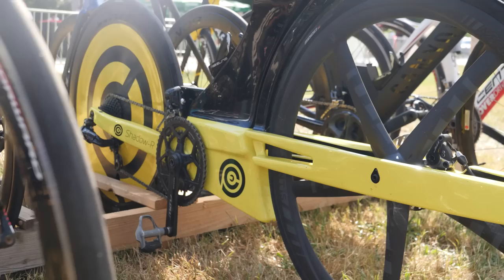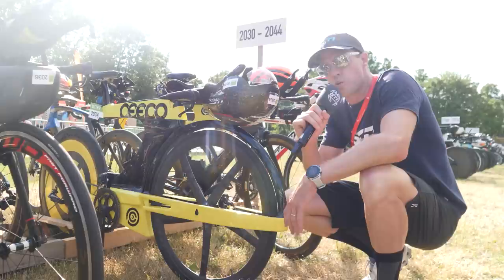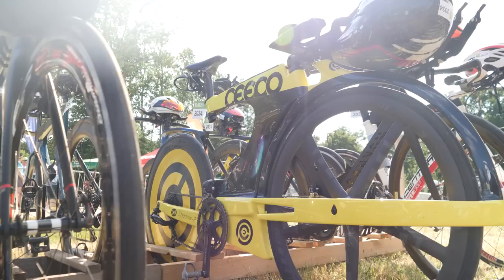The fork is kind of integrated into being horizontal, so it turns the whole thing with the wheel. Apparently it's really aero, but it definitely hasn't caught on in the bike industry. It is a striking looking bike though. Very striking.